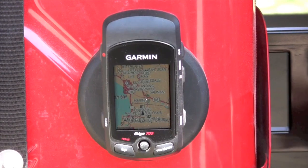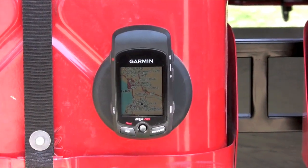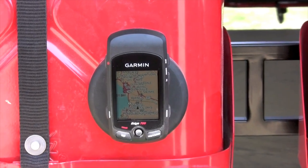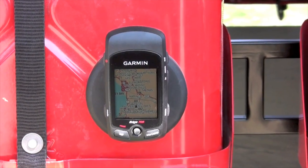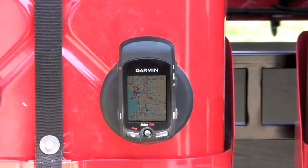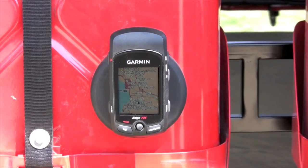And what's taking it up a notch, the Edge 705 has a wireless capability that allows you to wirelessly send a route you just did, waypoints to another 705 device, and it also has the option to pair with compatible power meters. An ANT+ Sport compatible power meter can pair with this device.